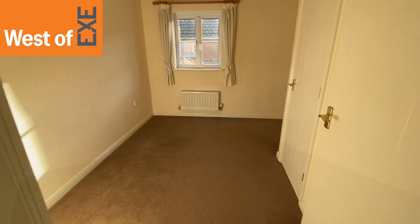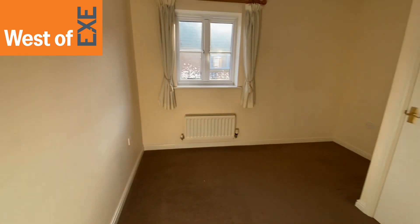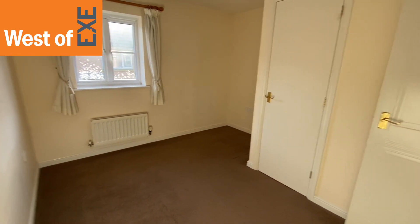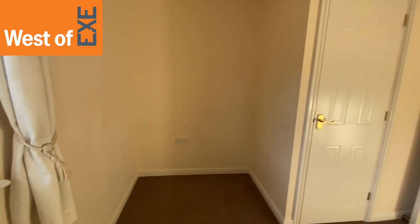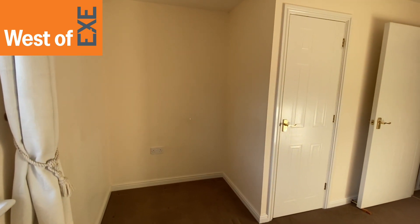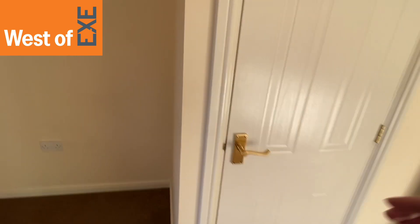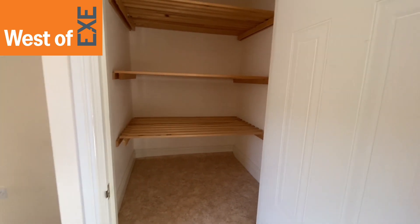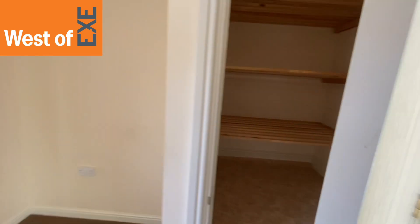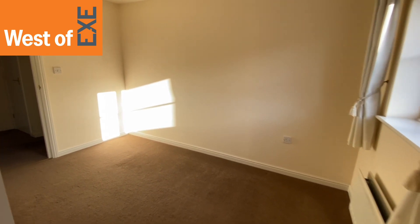Bedroom two is again a nice size bedroom — you would get a small double in here. It's a bit of an L-shaped room because you have a deep recess which would accommodate a wardrobe or could be made into a built-in wardrobe. There's also a door into a deep overstair cupboard complete with shelving. Window to front, radiator — it's not a bad size room.